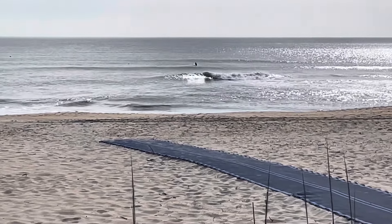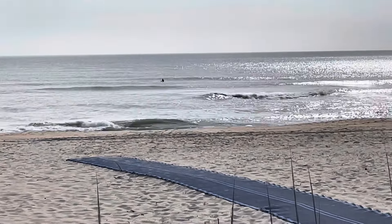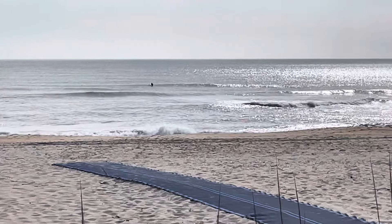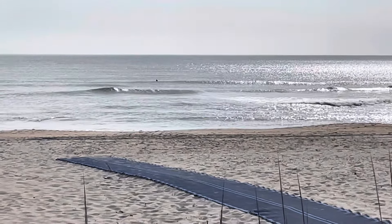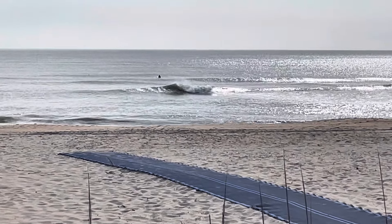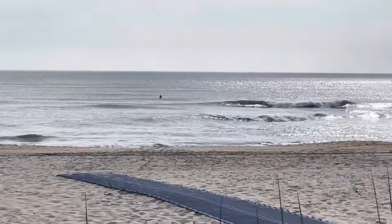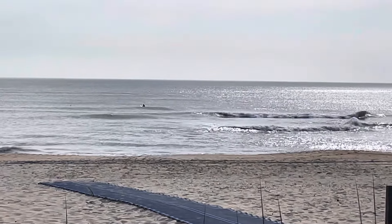It is kind of getting small, guys. The swell is rapidly subsiding out there. Did get out there for an early morning session — the waves were a little bigger, a little bit punchier. Now looking like maybe two foot if we're lucky, so definitely getting on the small end.